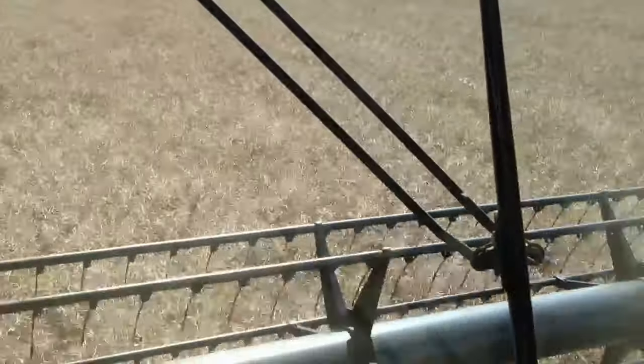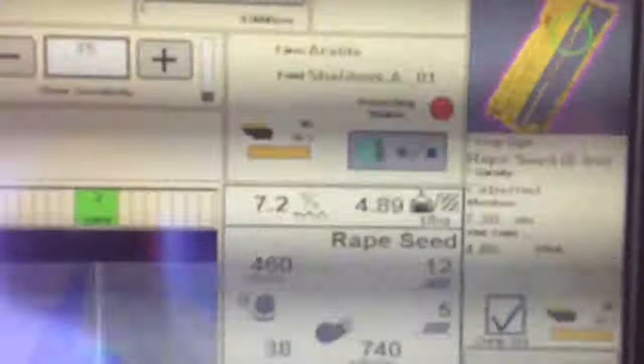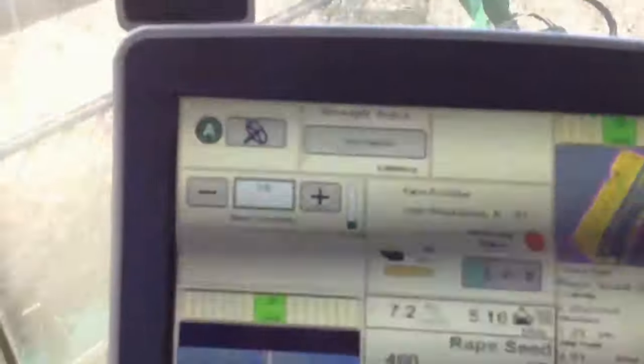We've got about 90 hectares left. The weather forecast is good for about three days, so I'm hoping that without any mechanical issues we ought to be able to get through that. We've got a reasonable yield going along there at the moment, sort of four and a half tons. Moisture of seven — it's come down very, very quickly.